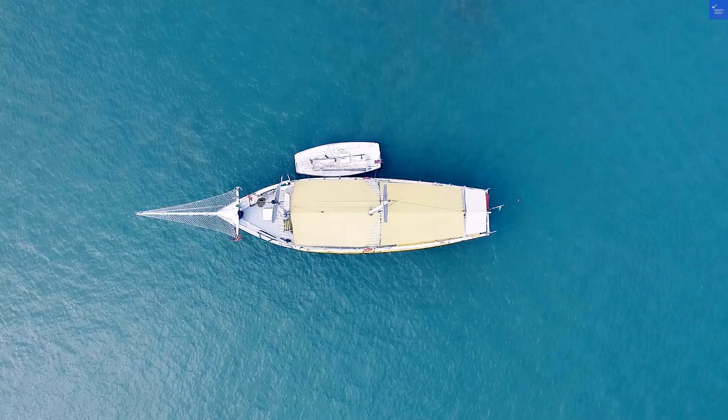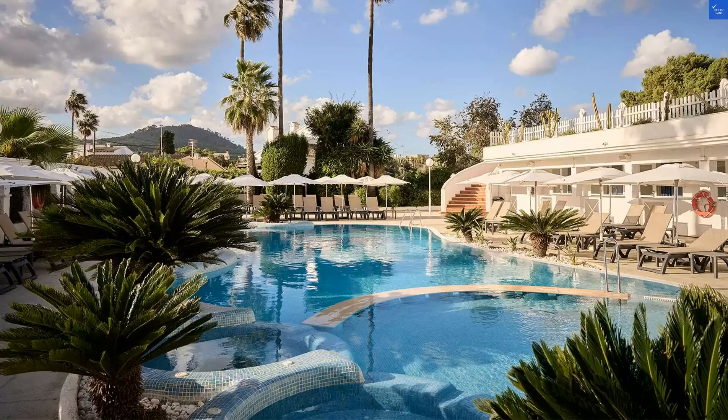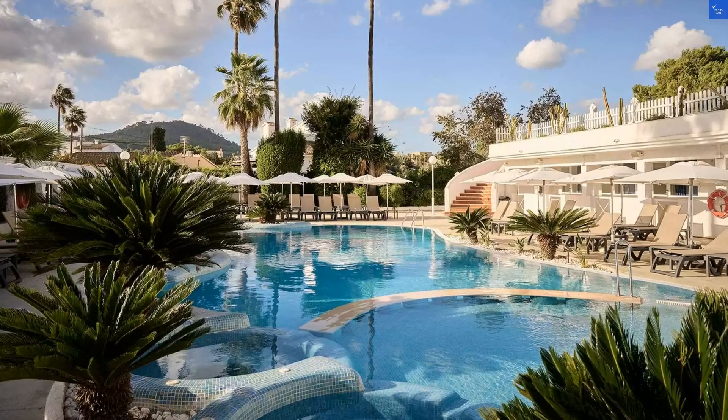Welcome back to Verify Giant, your go-to source for helping you shop online safely. Today, we're diving into the Catalonia del Mar, adults only in Calabona, Spain.